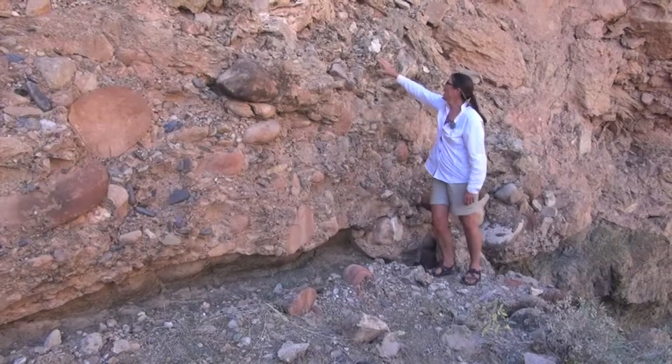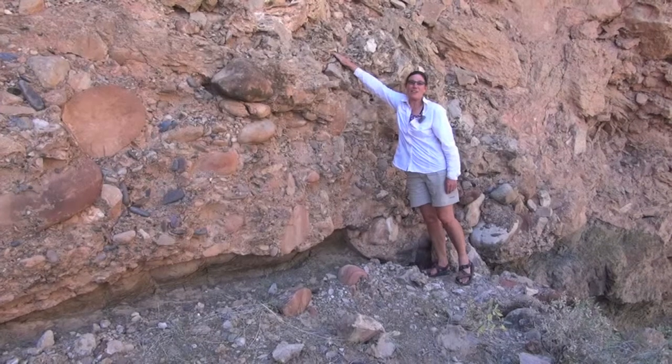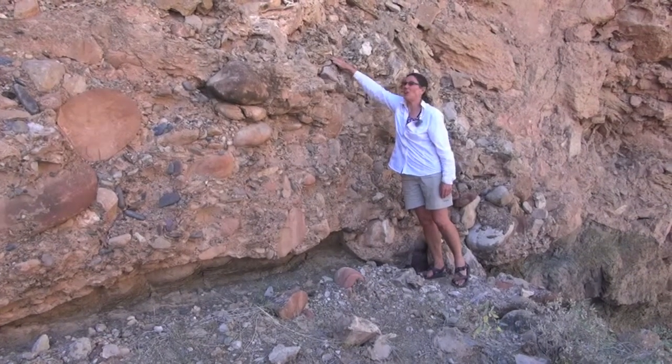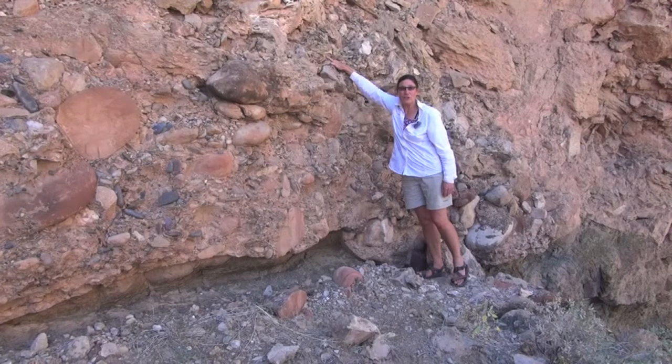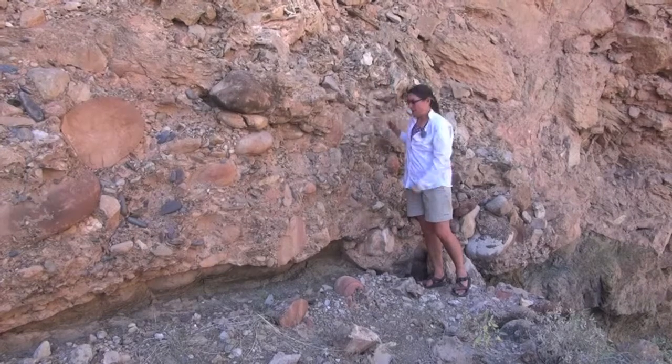Secondly, some of the clasts are calcium carbonate from the local travertine environment, which provides us a way to date the gravel deposits by dating the clasts that are included in the gravels, and also the calcite cement that post-dates the gravels.